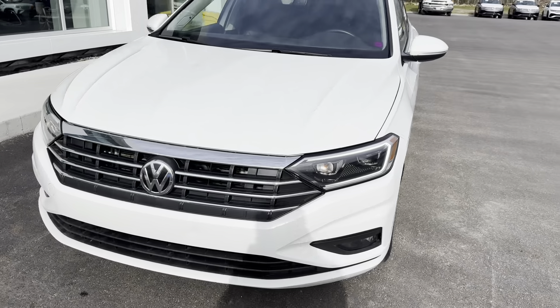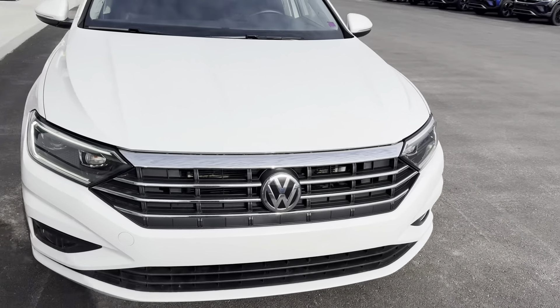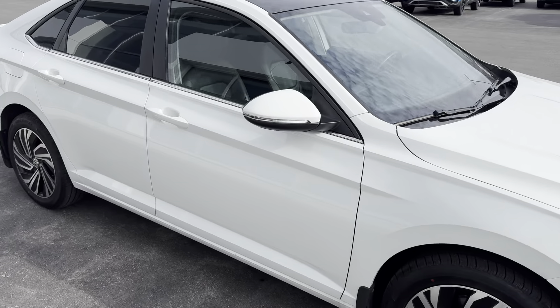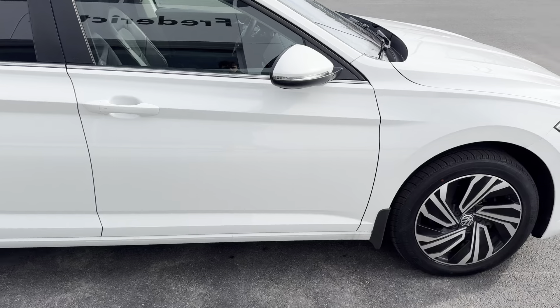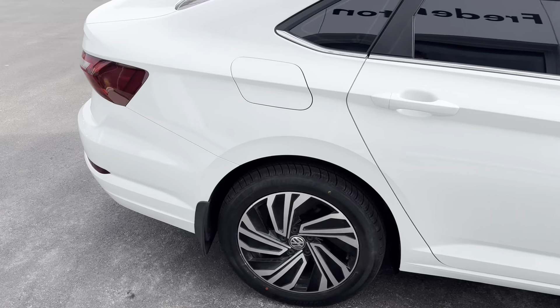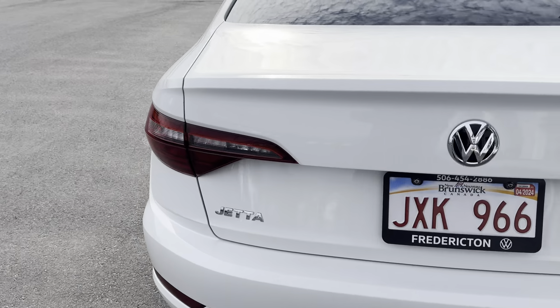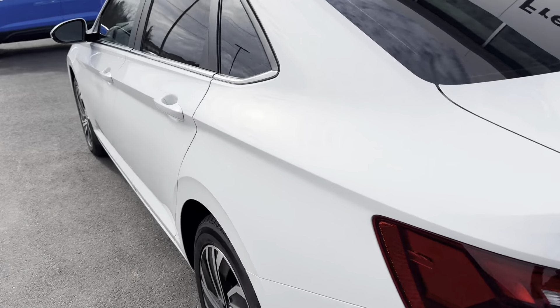Hey everyone, this is Ian from Fredericton Volkswagen. Today I'm bringing you our 2021 Volkswagen Jetta Exec Line. This vehicle is in excellent condition, featuring beautiful alloy rims. Let's take a look around the back — and now let's look inside.